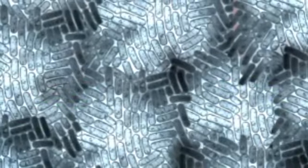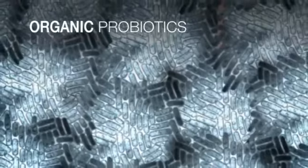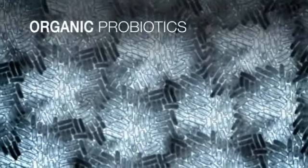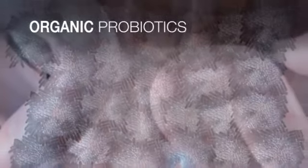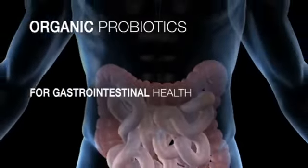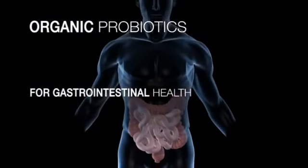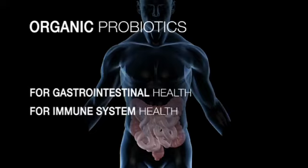Kenzen Vital Balance includes a spectrum of organic probiotics. Probiotics are beneficial microorganisms existing in colonies that number in the trillions within a healthy body. Probiotics help the gastrointestinal tract to break down food for digestion. These symbiotic bacteria also support a healthy immune system, which is important at any age.